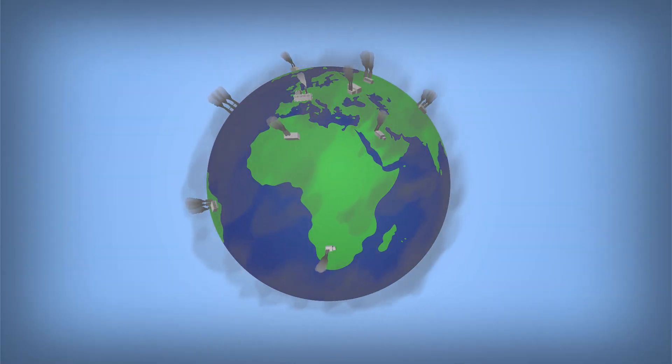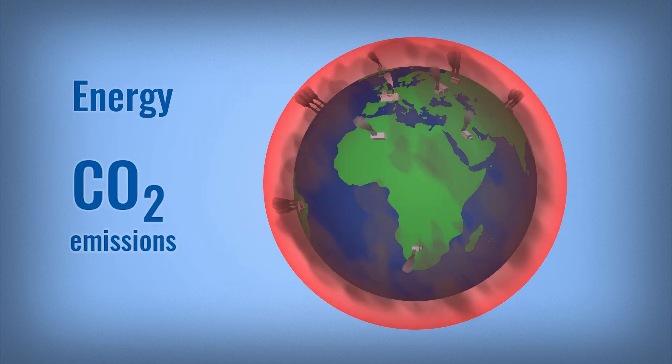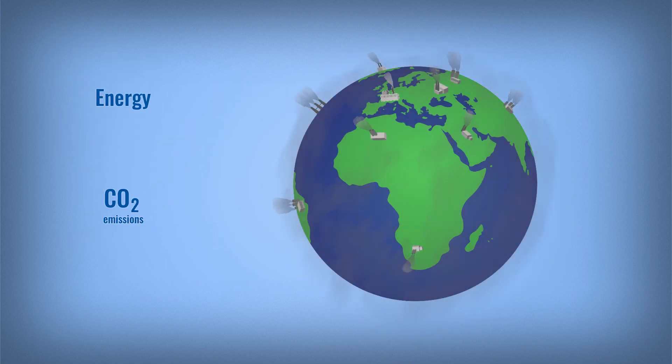We're facing the biggest environmental challenge ever. Our planet is warming up. To stop this, we need to save energy and reduce CO2 emissions.